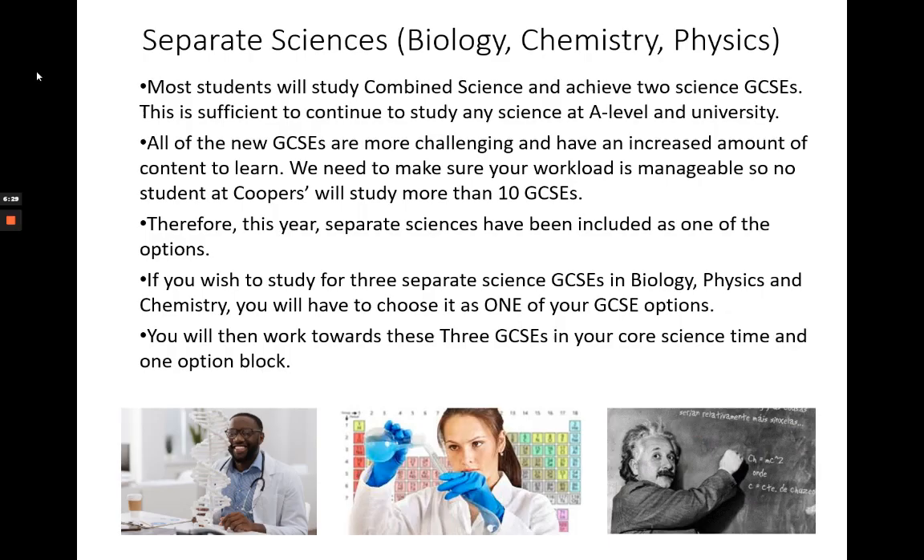You will have noticed that science was mentioned both in the core slides and in the options slides, so it's important that I make the distinction clear. Most students at Cooper's will study combined science GCSE as part of the core provision for nine hours a fortnight. This course is worth two GCSEs and comprises equal parts of biology, chemistry and physics. Combined science GCSE is sufficient to progress to any of the A-level sciences here at Cooper's and other providers. Most universities do not specify a requirement for separate science GCSEs, and combined science is sufficient even for courses like medicine to create a pathway to undergraduate study.